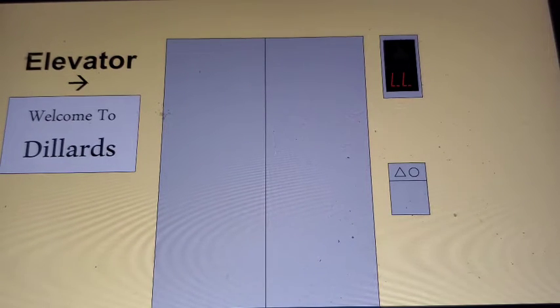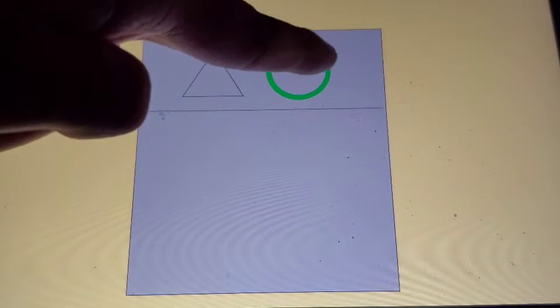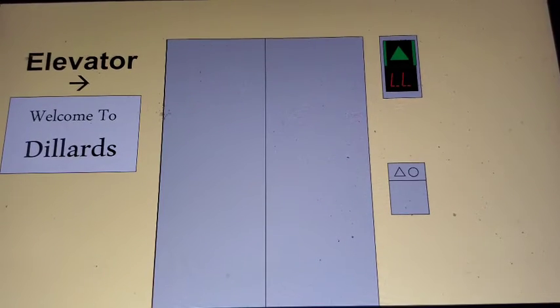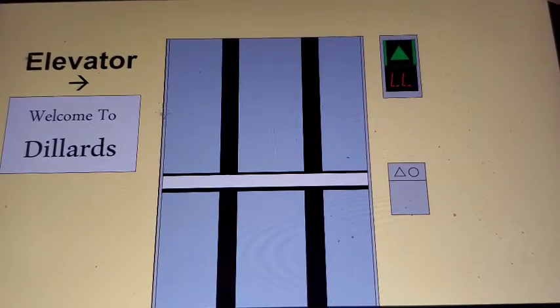This is the elevator at Dillard's Colony Creek Mall in Sandy City. Otis Luxury! Wow. Here it is. Nice cab.